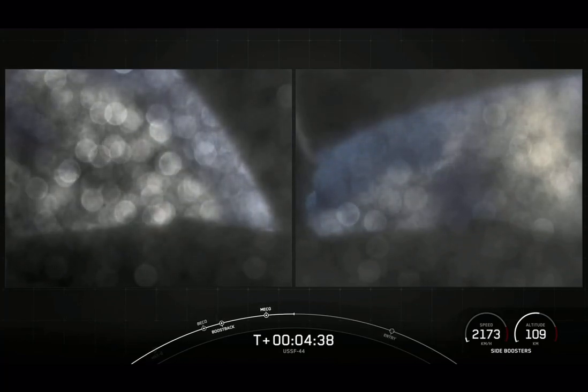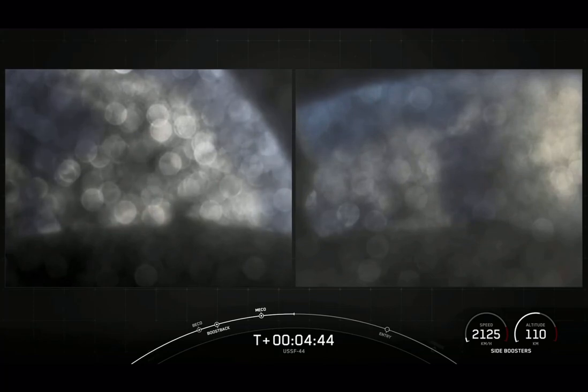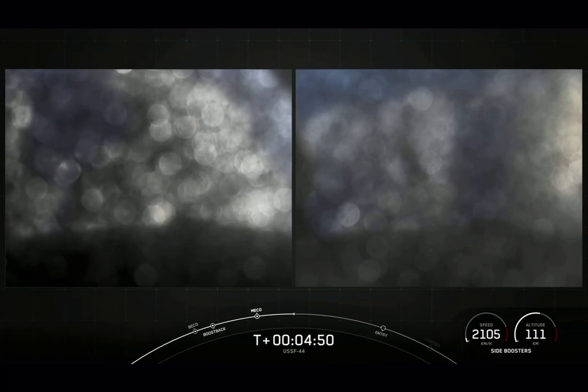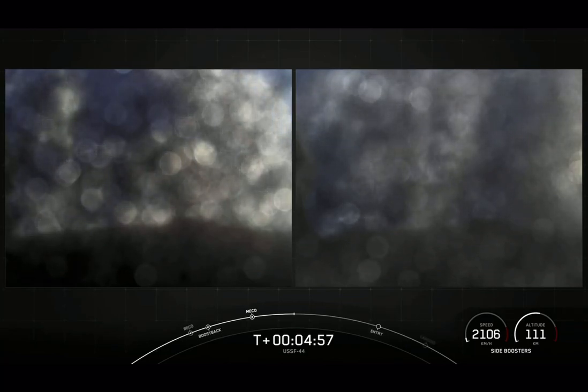All vehicles continue to follow a nominal trajectory. Acquisition of signal, Bermuda. The cameras on those side boosters are a little fogged over. We heard confirmation of successful fairing separation. While the second stage continues on its journey, the fairing halves will fall back to Earth, where we will attempt to recover them using our recovery vessel.